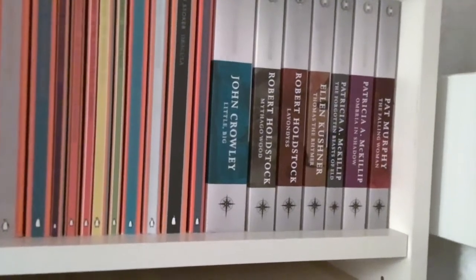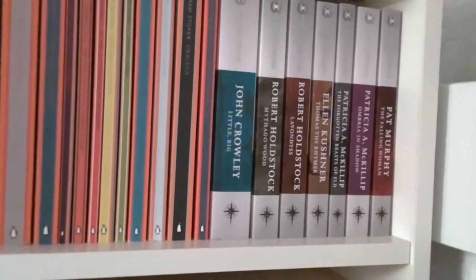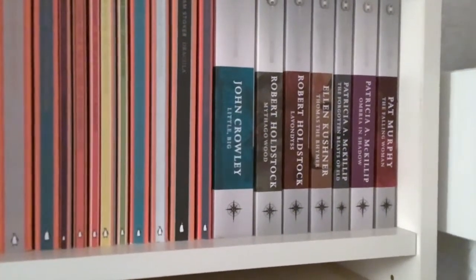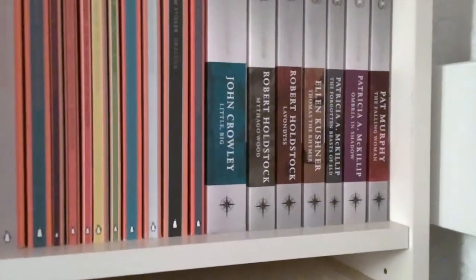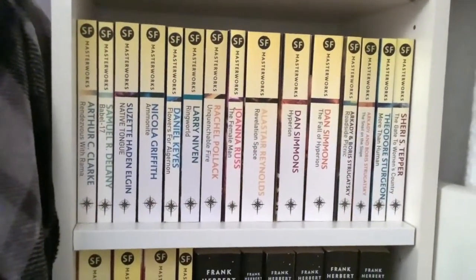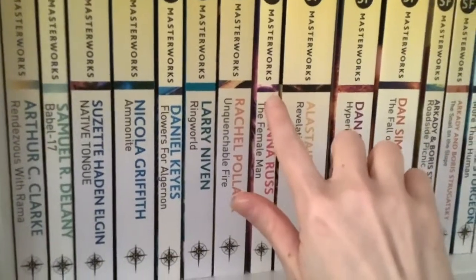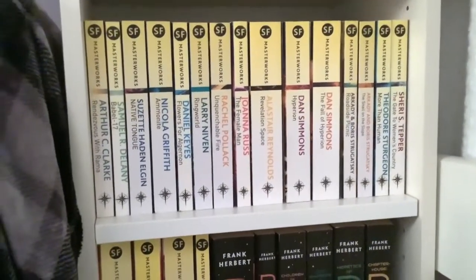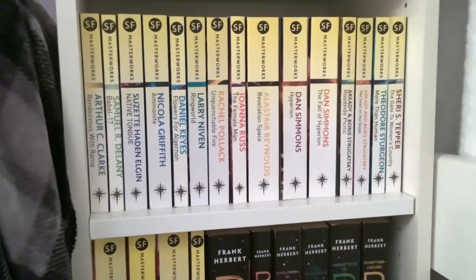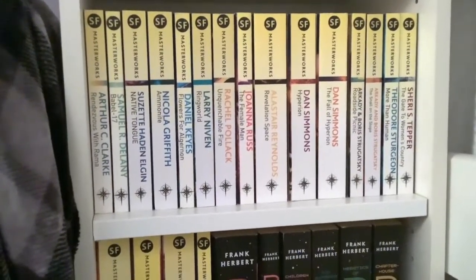Moving quickly through the Fantasy Masterworks: Little, Big by John Crowley — I have a dual book review for that — and Thomas the Rhymer by Ellen Kushner. Mythago Wood and Lavondyss by Robert Holdstock — I have a dual review for those too and really enjoyed them, especially Lavondyss. The Forgotten Beasts of Eld by Patricia A. McKillip — definitely a fantasy favorite — and Ombria in Shadow by the same author, which I liked less. The Falling Woman by Pat Murphy — I have a dedicated review. Then my Science Fiction Masterworks, all lined up — though I must say the inconsistent spine heights are one of my bookworm pet peeves.